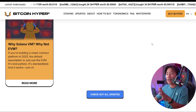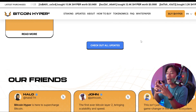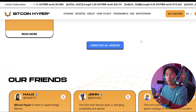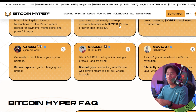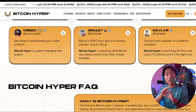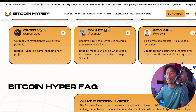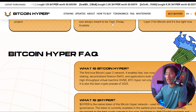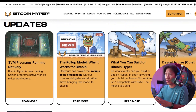Anchored to Bitcoin's unmatched security, Bitcoin Hyper is positioning itself as the bridge between Bitcoin's proven trust and the performance demands of next-generation blockchain applications. It is not just an upgrade, but a complete reimagining of what Bitcoin can actually achieve.